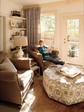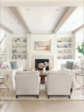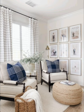Experiment with a bold color palette or add a statement wall with textured wallpaper. Keep the decor minimal but impactful, allowing each piece to stand out. For a free-spirited and eclectic vibe, embrace the bohemian style.